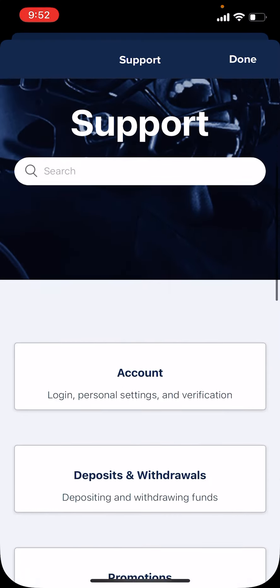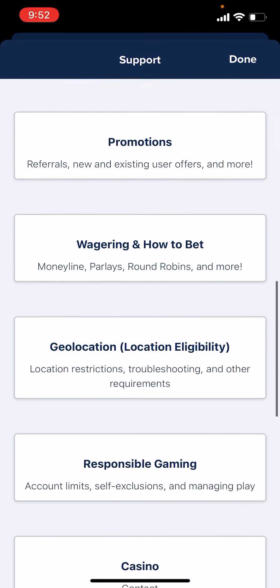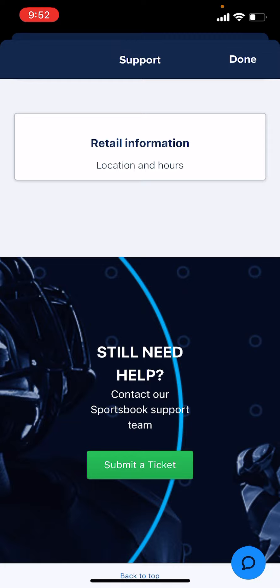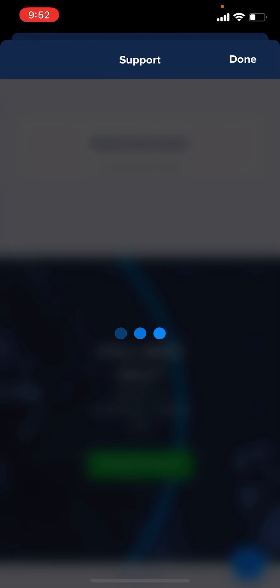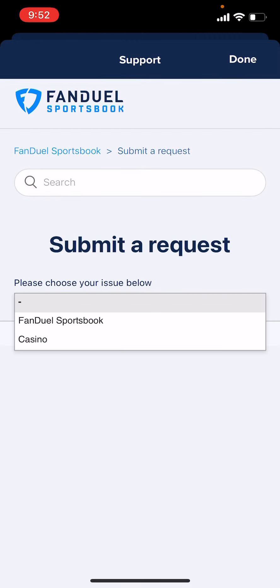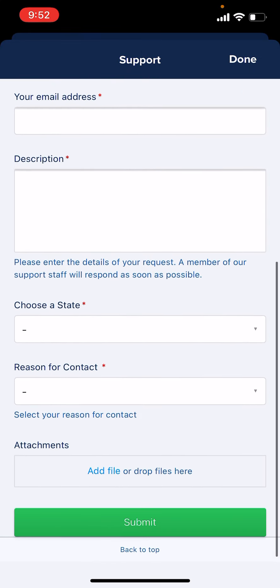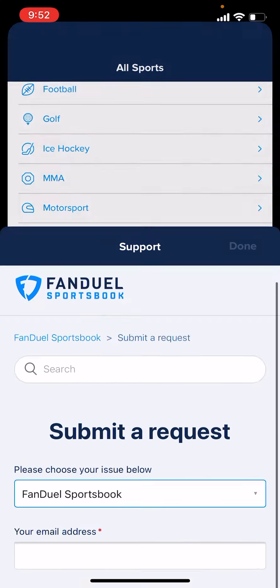Once you're in Support, they have the FAQs up at the top. You're going to scroll all the way down and hit that Submit a Ticket button, which will open up like an email ticket. You enter in your email address and your reason for contacting them, and then they'll email you back.